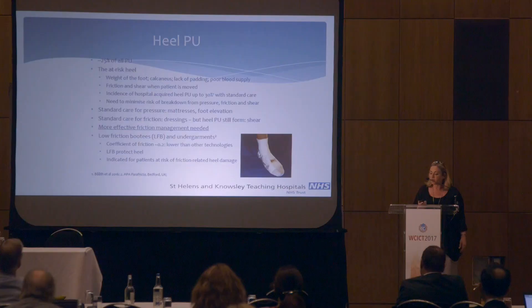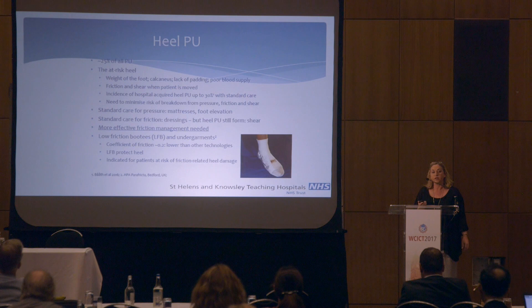Our average age of patients ranges from 65 to 75. St Helens and Knowsley is the third most deprived region in the UK. We have a high incidence of cancers, lung disease, and patients with a lot of comorbidities. So at any one point in our trust, between 60 and 70 patients are deemed at risk of pressure ulcers.